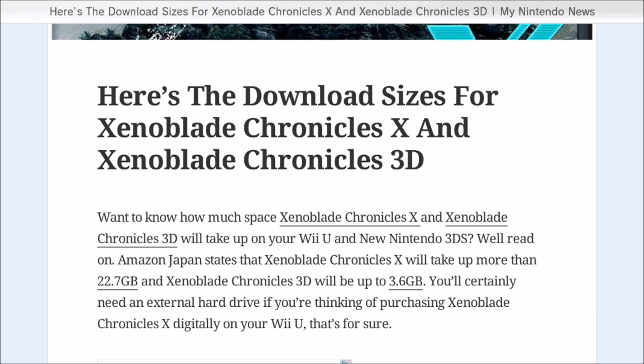Hello again everyone, we are back with another video — the third one and the last one for now. We've got two stories to cover. The first one's really short: we've received information on the download size of Xenoblade Chronicles X as well as Xenoblade Chronicles 3D. The 3D remake is just 3.6 gigabytes, which is pretty typical for a 3DS game.